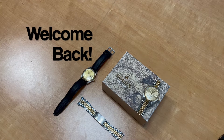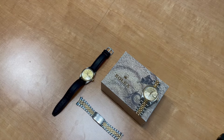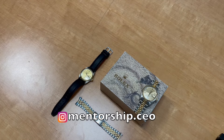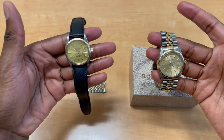Welcome back to the channel guys. In today's video I'm showing you two watches from my collection that are in great condition and can be yours for an affordable price — great entry-level prices if you're trying to get into Rolex.